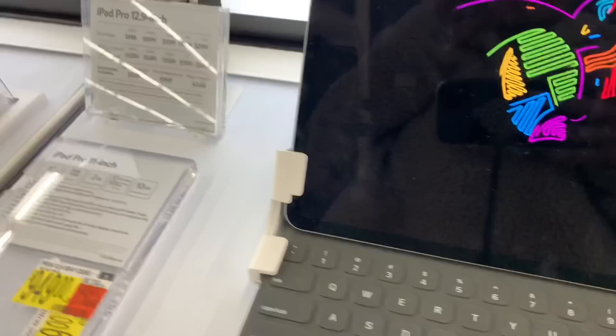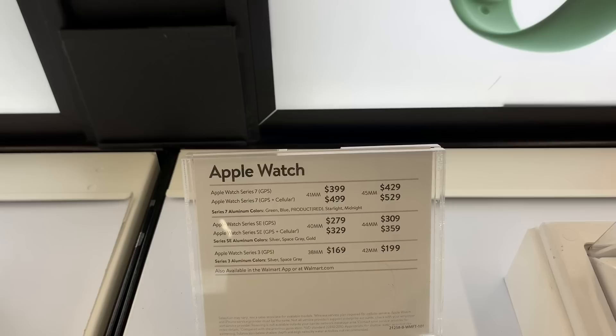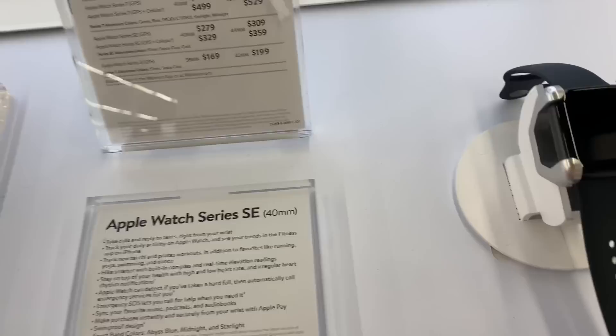I know you guys like our Apple product videos, so I'm going to show you what they have as far as Apple Watches. They have Apple Watch Series 7 GPS and cellular — I'm not sure if that's the newest one — and also the Apple Watch SE.